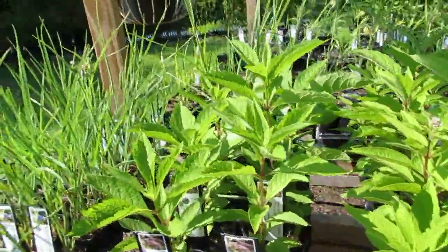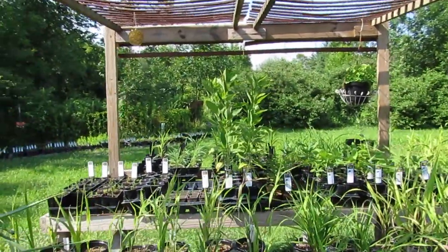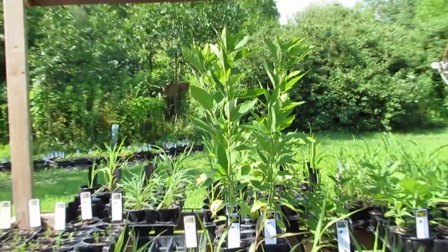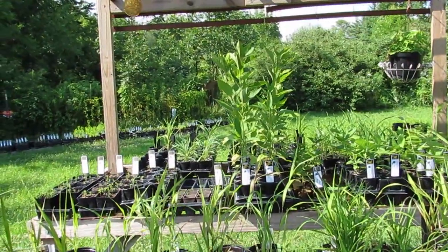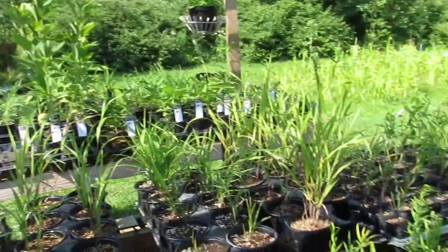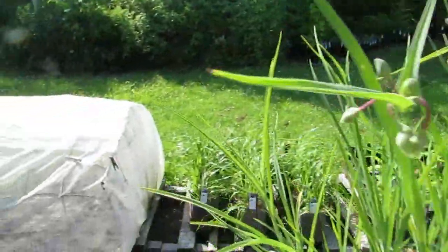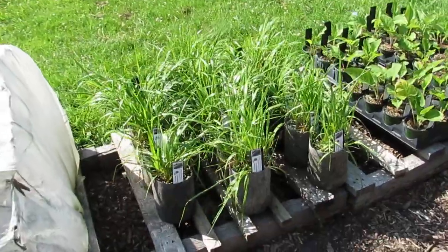We've got some Joe Pyes. We don't have a huge amount, but on this back table right here you can see we have Jerusalem artichoke. It's in the sunflower family and is one of my favorite plants. That one has an edible tuber which is pretty cool. We've got different grasses — some bottle brush and some Virginia wild rye. There are some good sunny and shady grasses. Sweetgrass too.